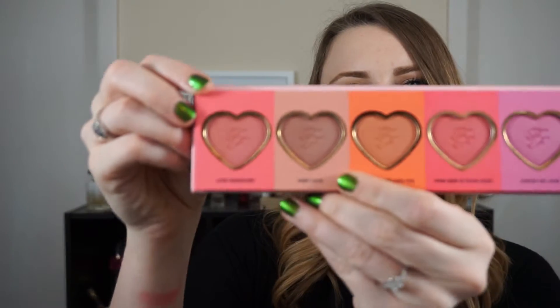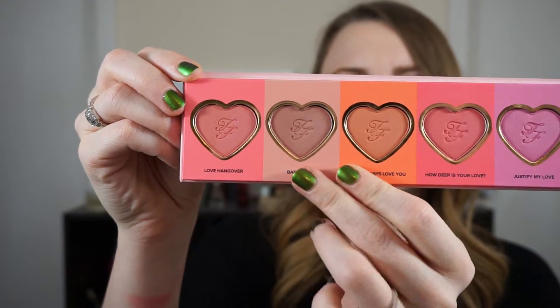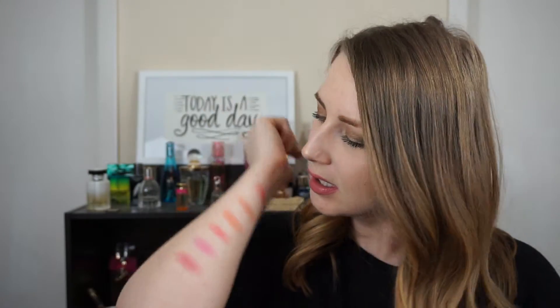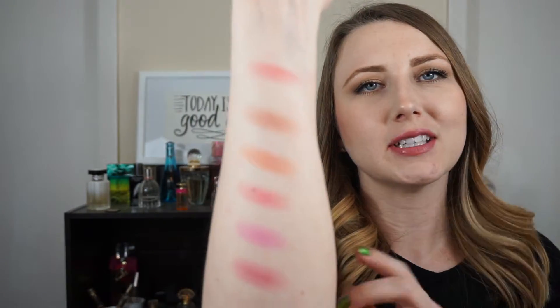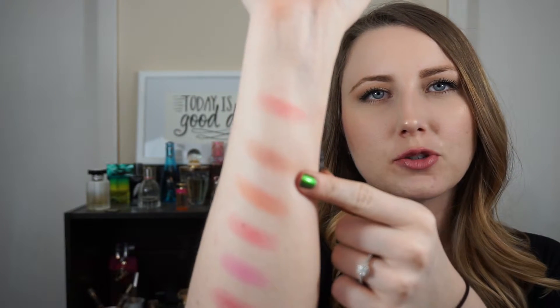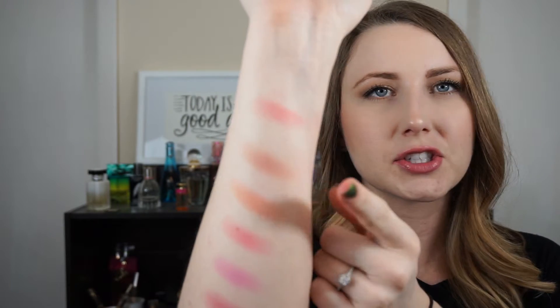The next shade in here is called Baby Love. It is very neutral — it's hard to see on the swatch, but it's a very neutral, everyday blush. You don't have to do bronzer or anything else. It goes with any makeup look.